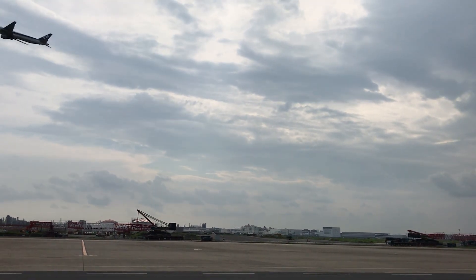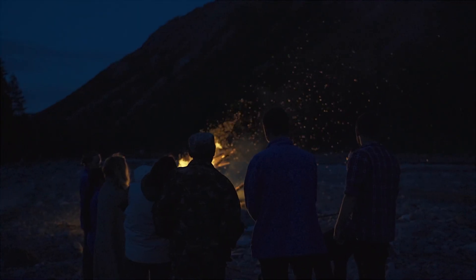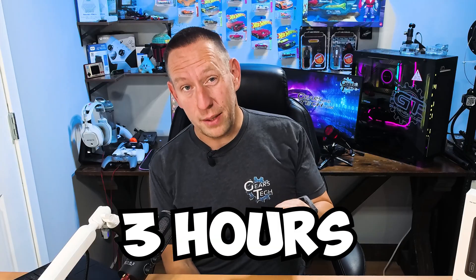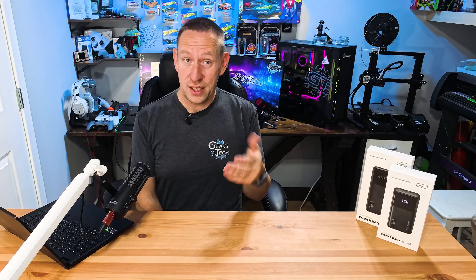Are you going on a trip on an airplane and wondering which power bank you can take with you? We're going to cover that in this video and talk about one option and decide if it's any good. Hello and welcome back to Gears in Tech. I am about to go on a trip and have a problem. Normally I take this laptop and the battery lasts, if I'm lucky, three hours — sometimes five — but I can never predict which it'll be.